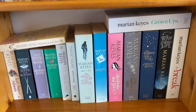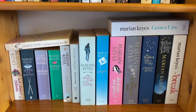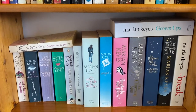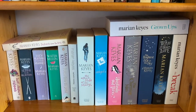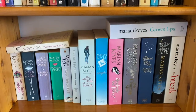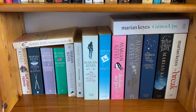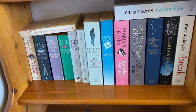My next shelf here is my Marian Keyes shelf. As we all know, I love Marian Keyes. I pretty much have all of her books — I think I'm missing a couple — but the first one I read was Watermelon. This is the one that made me fall in love with Marian Keyes. And then the latest one I've read is, of course, Grown Ups, which I have done a bit of a review on for you guys. I do have one in my TBR pile — The Mystery of Mercy Close — so we'll be getting to that one later.